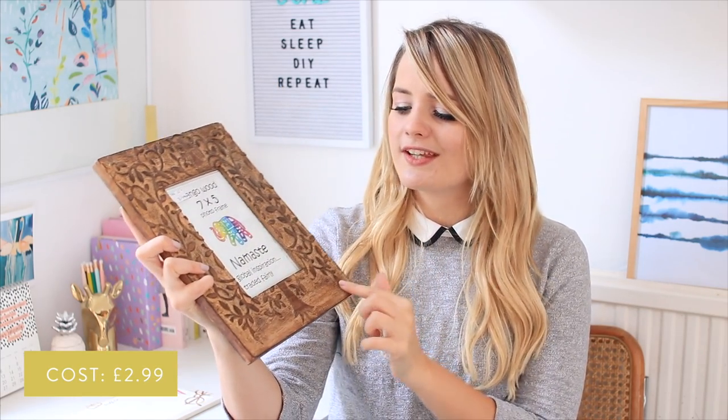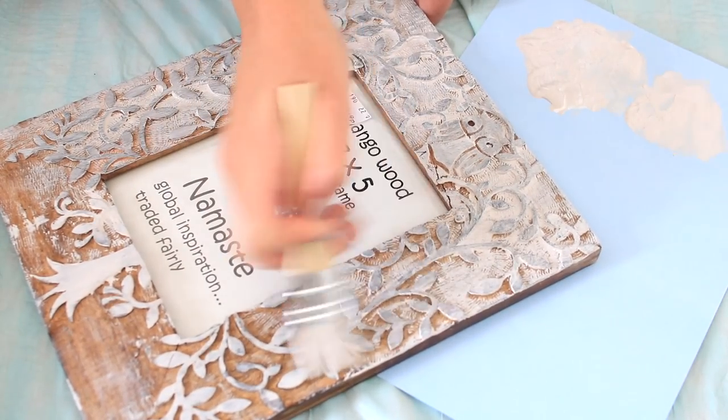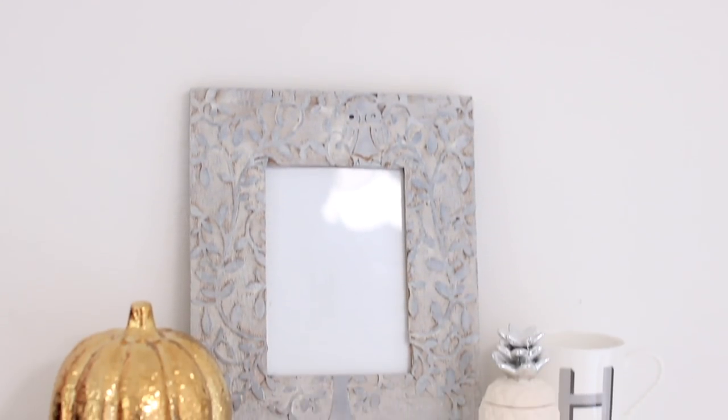I picked this frame up the other day. It was £2.99 and it's just wood with this tree leafy design going on around it. I'm not a huge fan of the owl at the top — quite frankly I'm petrified of owls — but other than that I think the design is really cute. I thought about getting some white paint and dry brushing the outside edge so it looks more distressed, kind of whitewashed, but you can still see the wood a little bit. Not sure how that's going to go but I'm looking forward to trying it out.